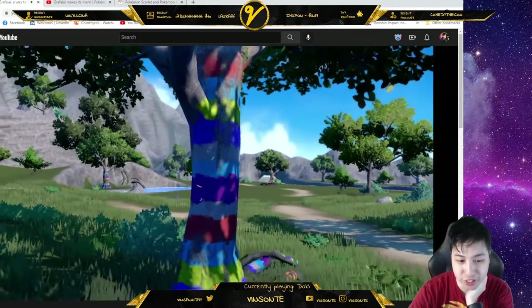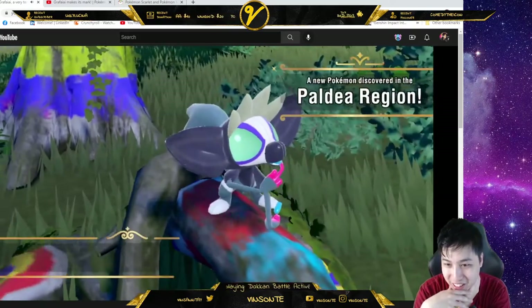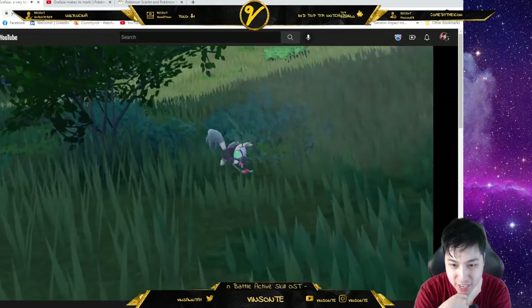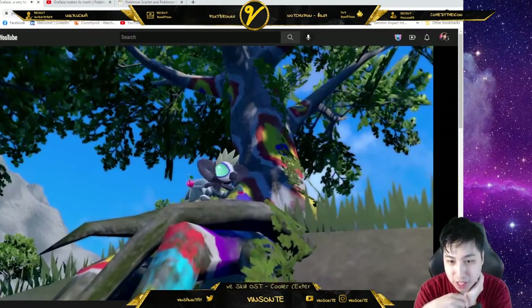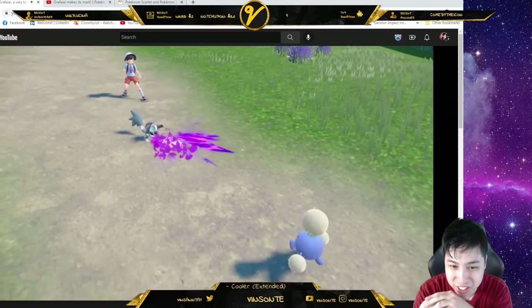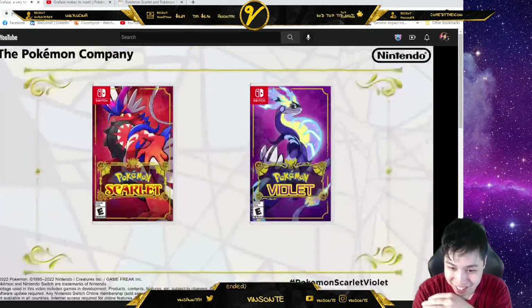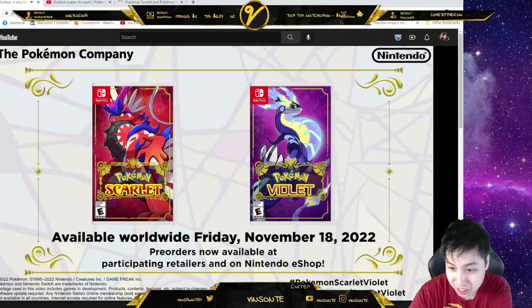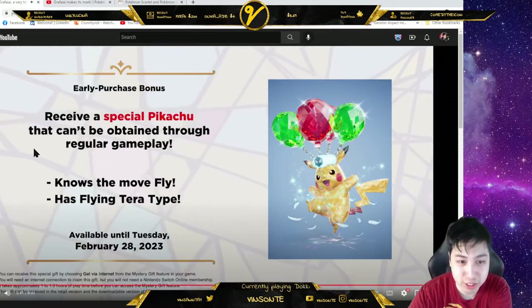This is the graffiti Pokémon, right? The graffiti Pokémon — like a lemur-looking thing. Grafaiai. I just noticed its middle finger — it looks like it uses it for different palettes or something. Okay, let's check out the other one.